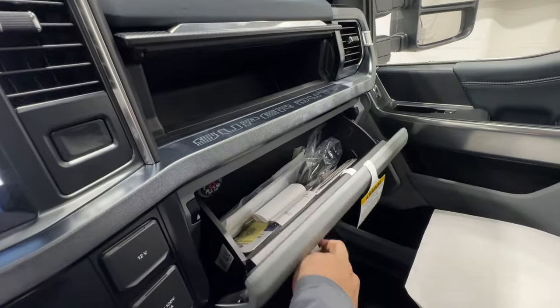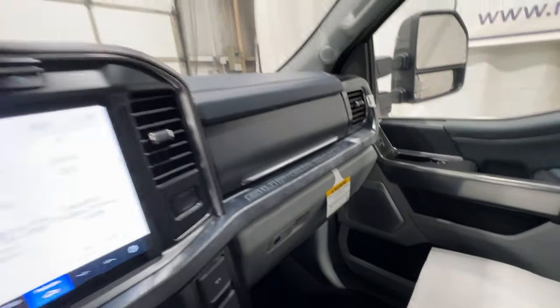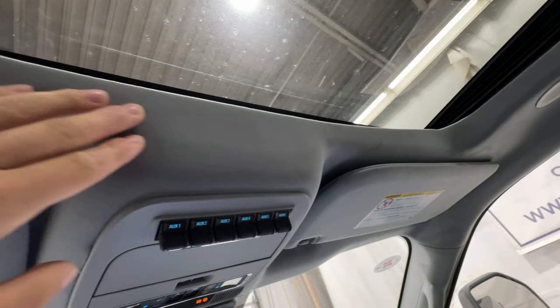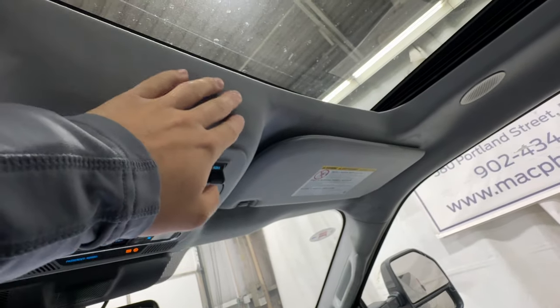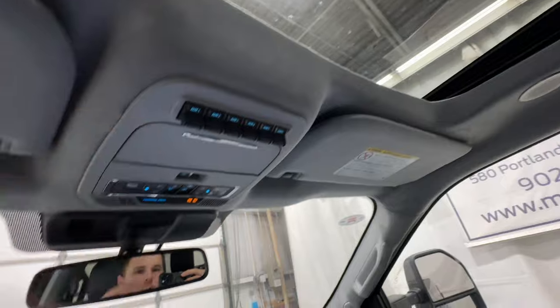There's a dual glove box up front with Super Duty badging on the trim piece. We also have six auxiliary switches and a twin-panel moonroof. A Limited-exclusive feature is the suede headliner — rather than the cloth material found in most other vehicles, this is a soft, high-quality suede material.